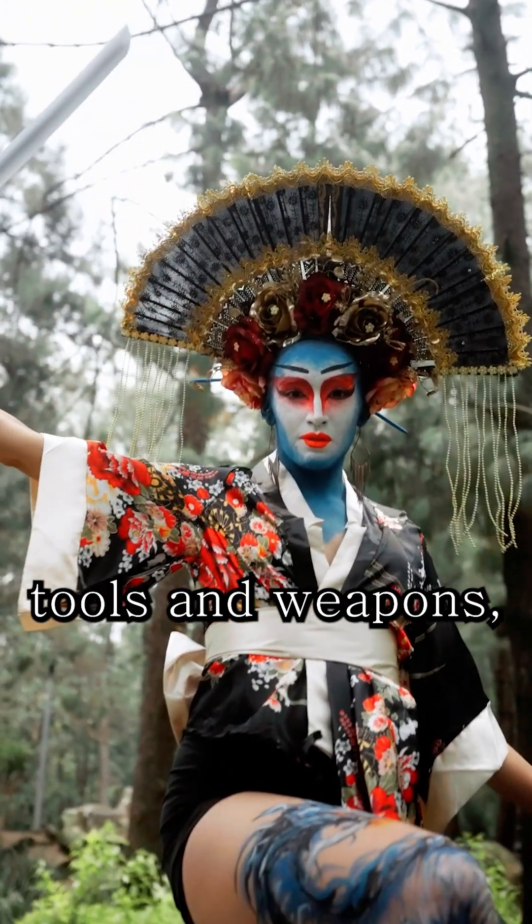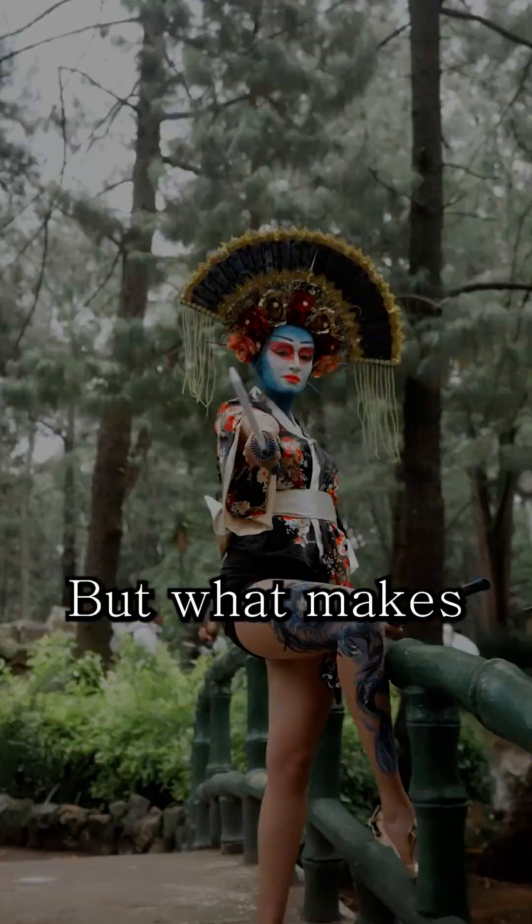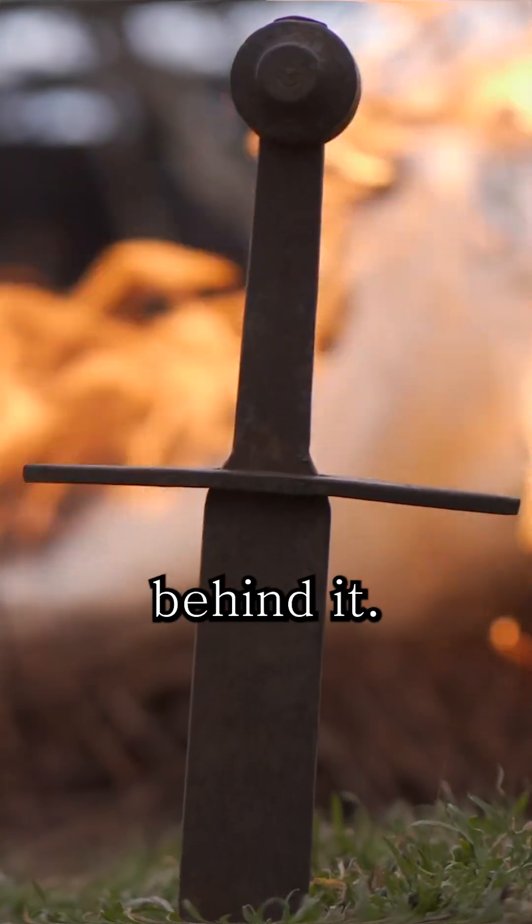In the world of tools and weapons, few objects are as precise and powerful as a blade. But what makes a blade truly effective is not just its shape — it is the science behind it.